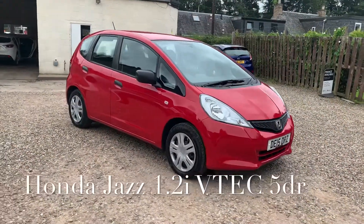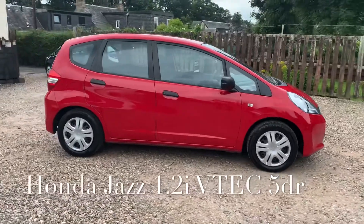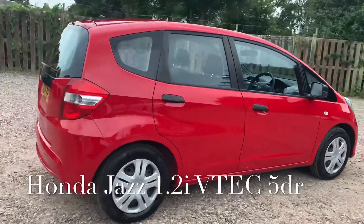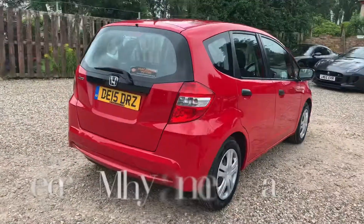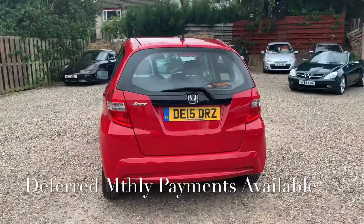We've got a Honda Jazz 1.2 injection engine — it's a VTEC S specification with only 47,499 miles. Taking into consideration the age of the vehicle, the mileage is way below average.